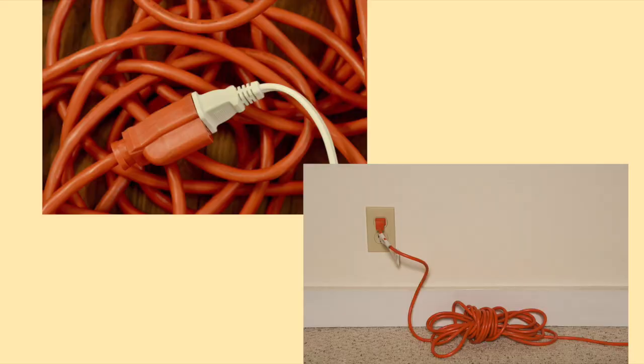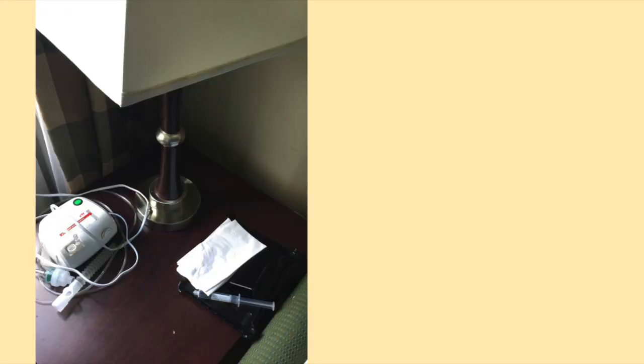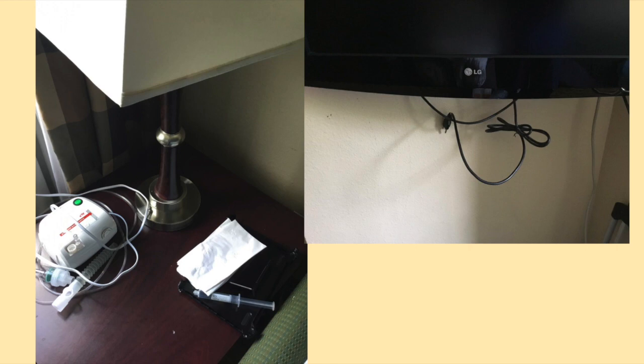Since I have a number of devices which need electricity, I travel with two extension cords. This provides me with the ability to use electrical outlets across the room or in the bathroom. I am also not afraid to unplug devices which the hotel has plugged into the electrical outlets. In this hotel room, I unplugged a lamp and television to give me the needed electrical outlets for my machines.